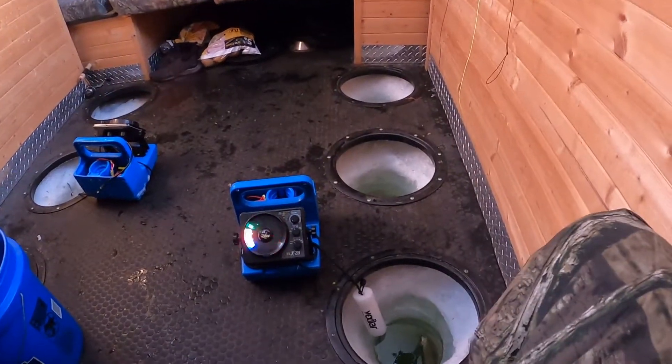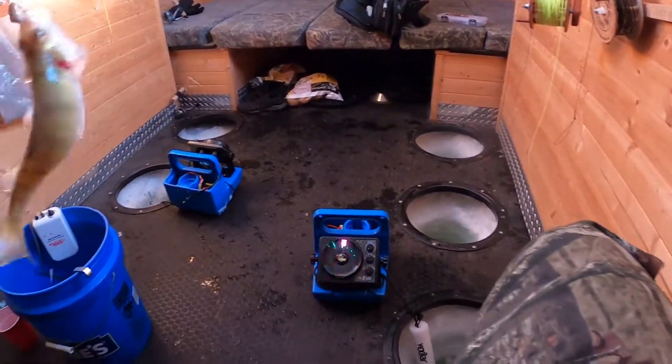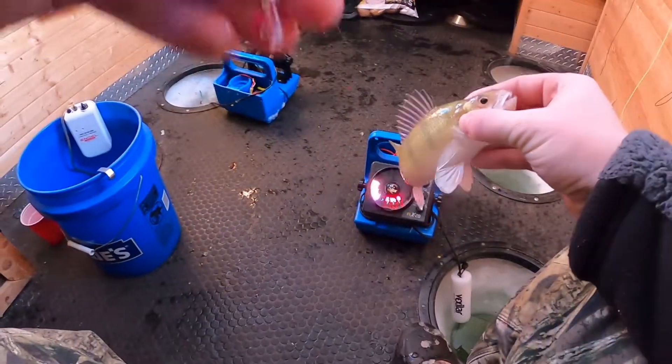Got one! Got one — perch. Little perch, on a little jigging spoon in the middle hood.